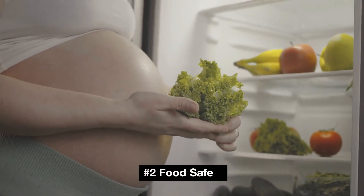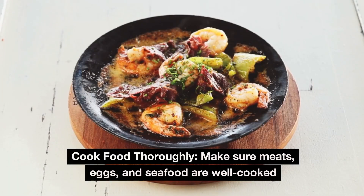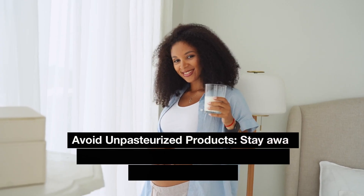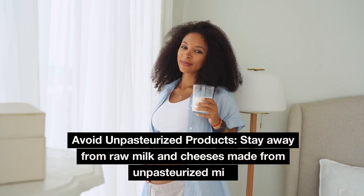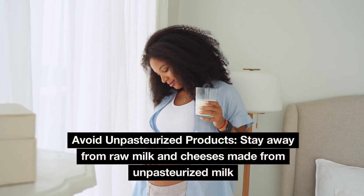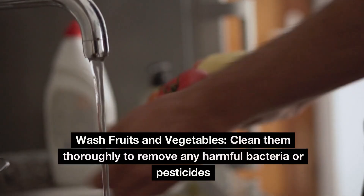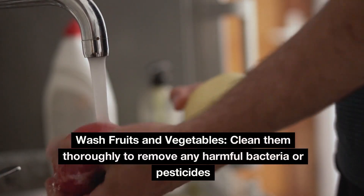Number 2: Food safety. Cook food thoroughly — make sure meats, eggs, and seafood are well cooked. Avoid unpasteurized products; stay away from raw milk and cheeses made from unpasteurized milk. Wash fruits and vegetables thoroughly to remove any harmful bacteria or pesticides.